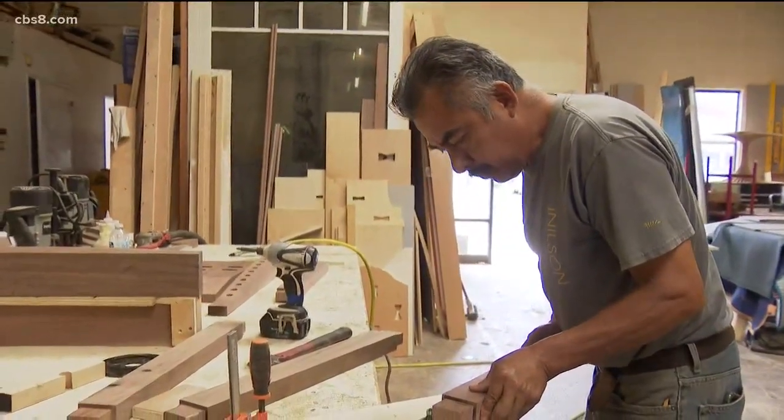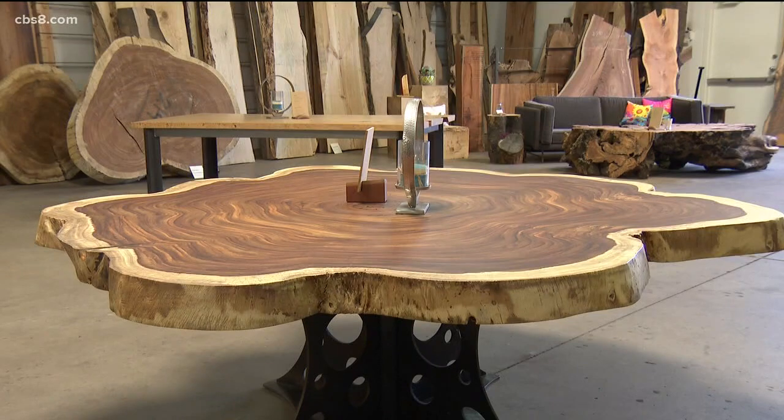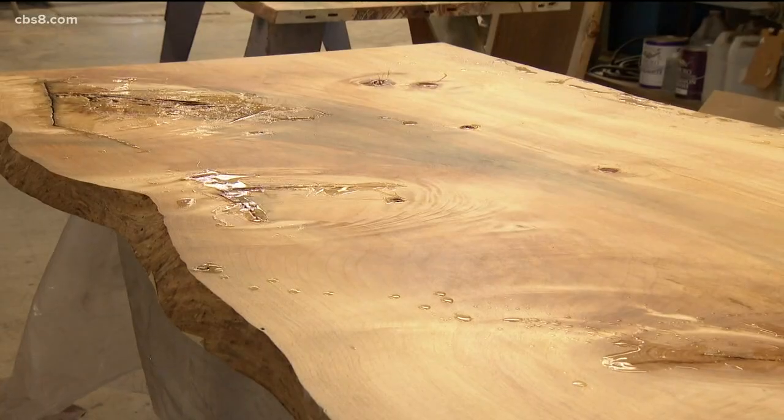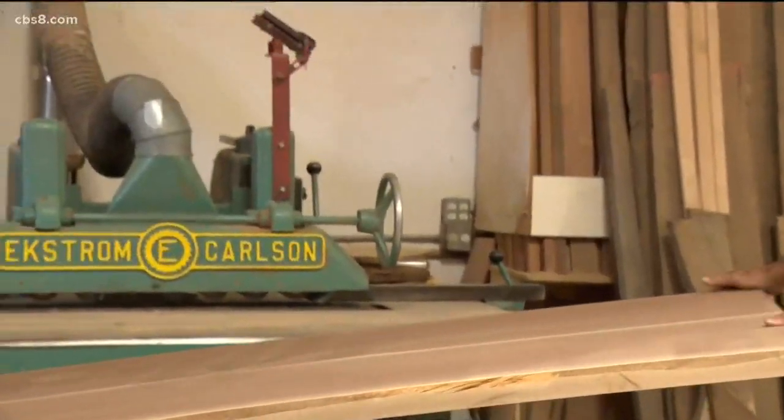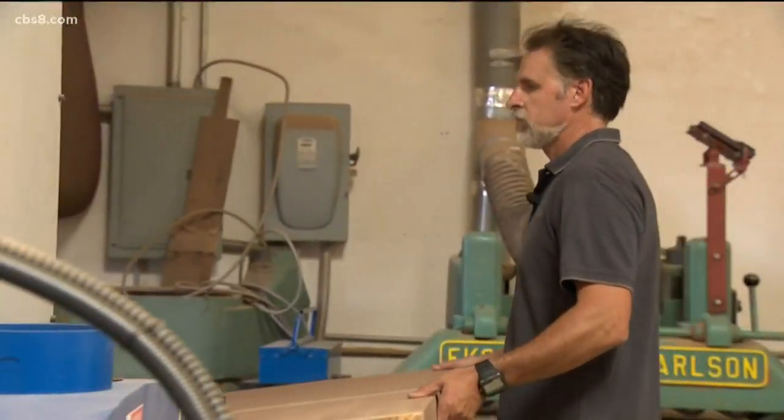Here's where artisans take the tree and turn it into one-of-a-kind pieces. If you look at every piece of wood as Mother Nature's fingerprint, no two slabs are alike. Each piece has got its own unique story along with it.